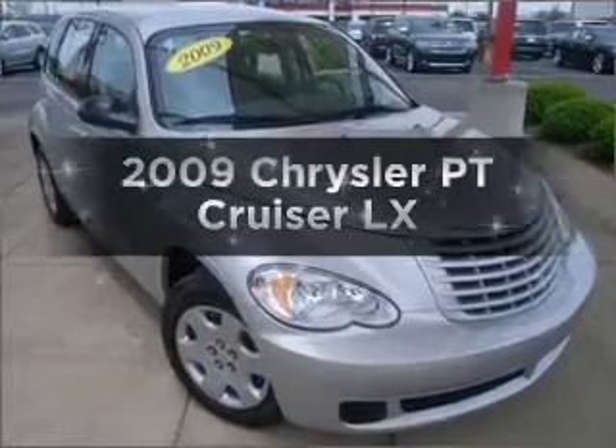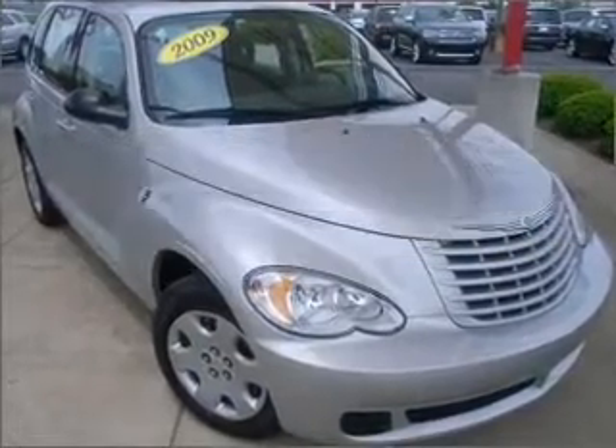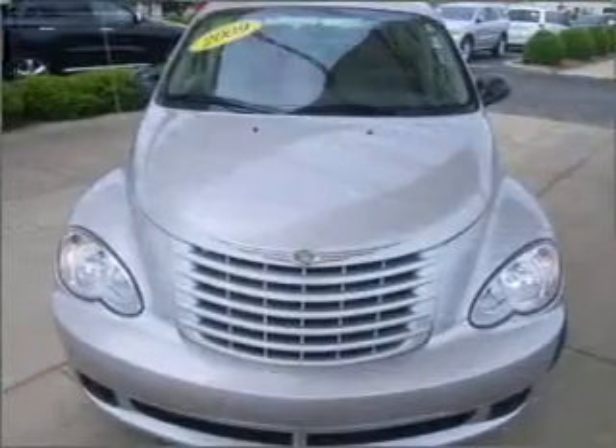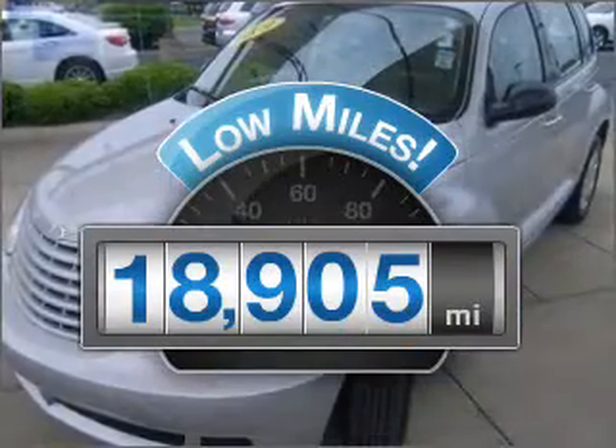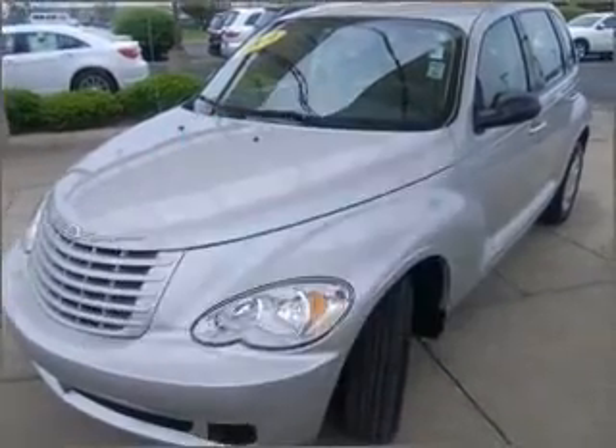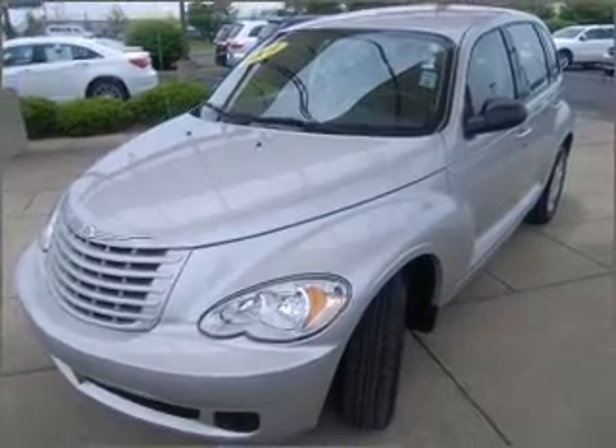Introducing the 2009 Chrysler PT Cruiser. Travel the roads in style and comfort in this great vehicle. A low odometer reading makes this vehicle a great value at this price, with an efficient four-cylinder engine that responds smoothly to its automatic transmission.